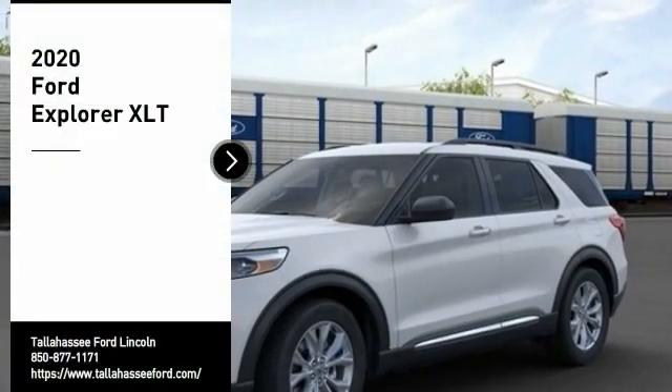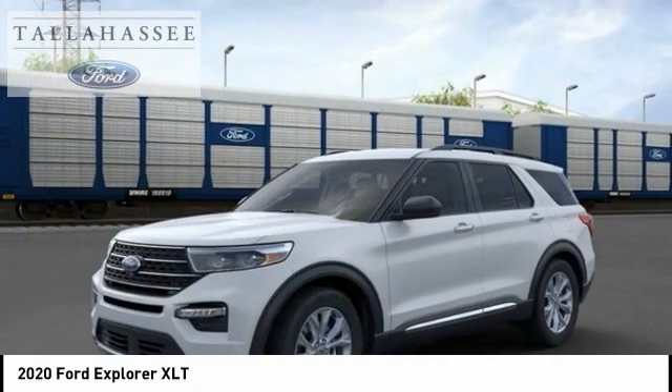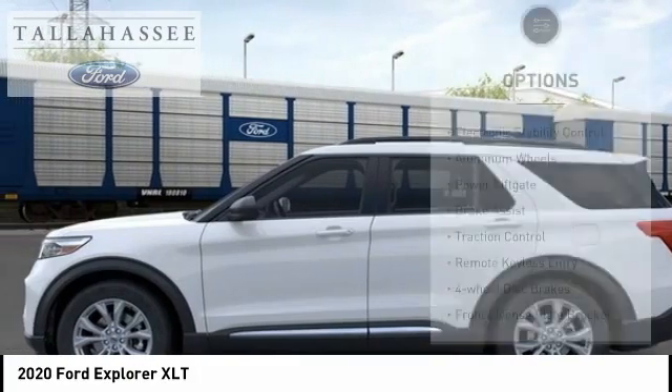You are going to love the 2020 Explorer. You've got a lot of capabilities to call on in a Ford Explorer. Don't underestimate your choices. Here are some of this vehicle's great options.